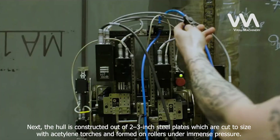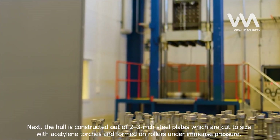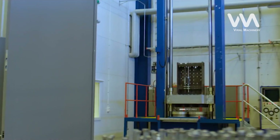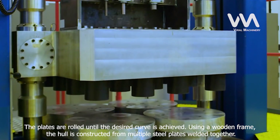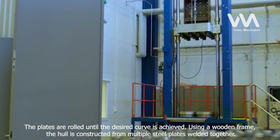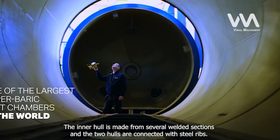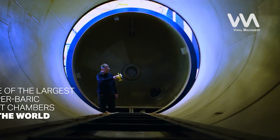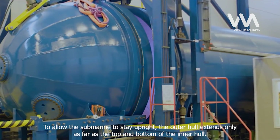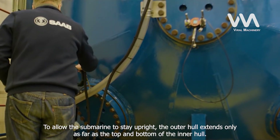The hull is constructed out of 2 to 3-inch steel plates which are cut to size with acetylene torches and formed on rollers under immense pressure. The plates are rolled until the desired curve is achieved. Using a wooden frame, the hull is constructed from multiple steel plates welded together. The inner hull is made from several welded sections and the two hulls are connected with steel ribs. To allow the submarine to stay upright, the outer hull extends only as far as the top and bottom of the inner hull.